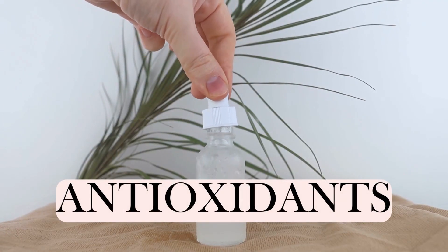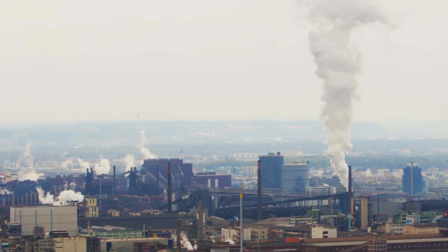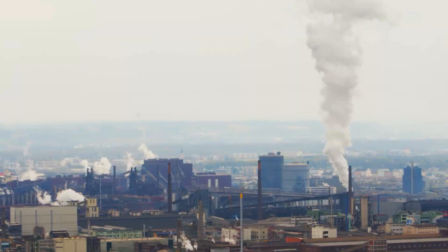Think of antioxidants as the shields in the epic battle against pollution and environmental stress. These warriors, like vitamins C and E, neutralize harmful free radicals, keeping your skin youthful and radiant. They're not just ingredients — they're your skin's bodyguards in an ever-polluted world.